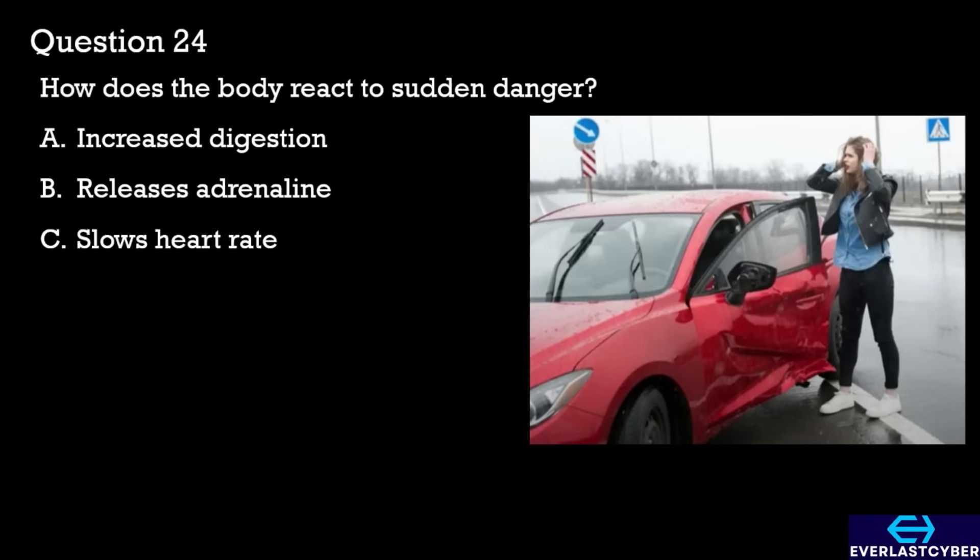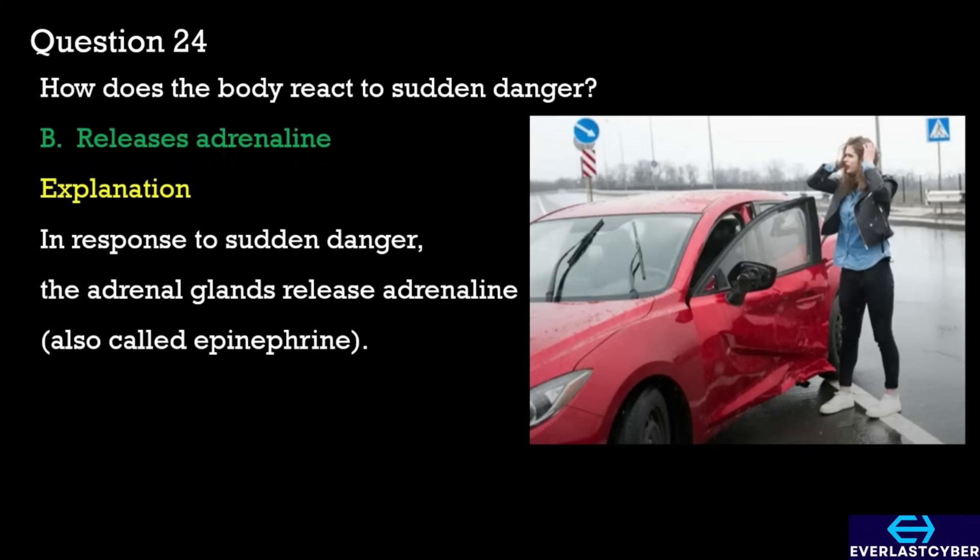Question 24. How does the body react to sudden danger? A. Increased digestion. B. Releases adrenaline. C. Slows heart rate. The answer is B. Releases adrenaline.